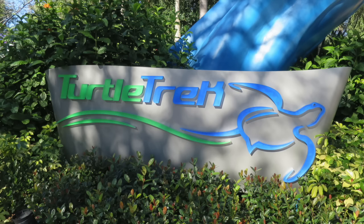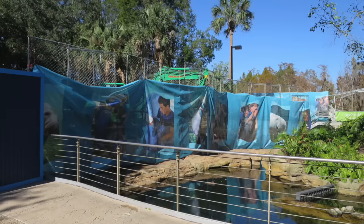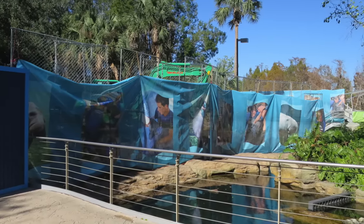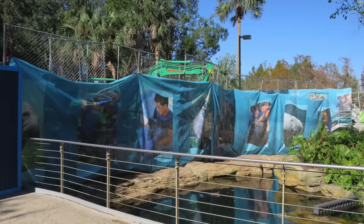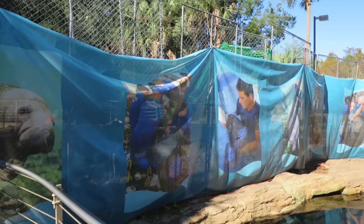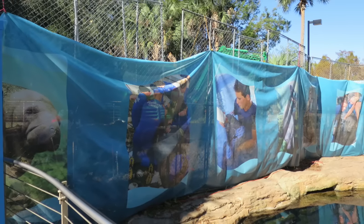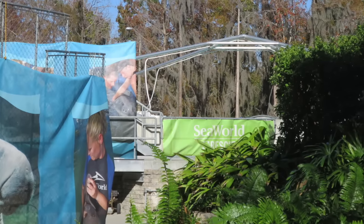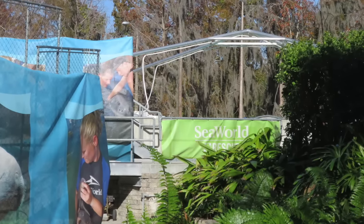Over in the back of the park near Turtle Trek, when you exit Turtle Trek, you will see construction is going on near the Manatee and Turtle exhibit outside. I'm not sure what they're actually putting over here, but you can kind of see backstage where they have some of the tanks for water filtration. I don't know if this is going to be an attraction or a store, or if they're just expanding the area for those animals — but if you know, comment below.